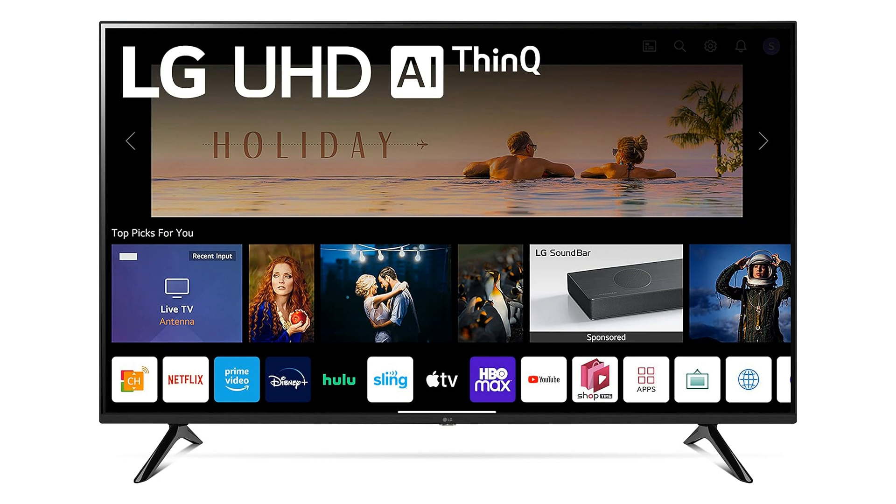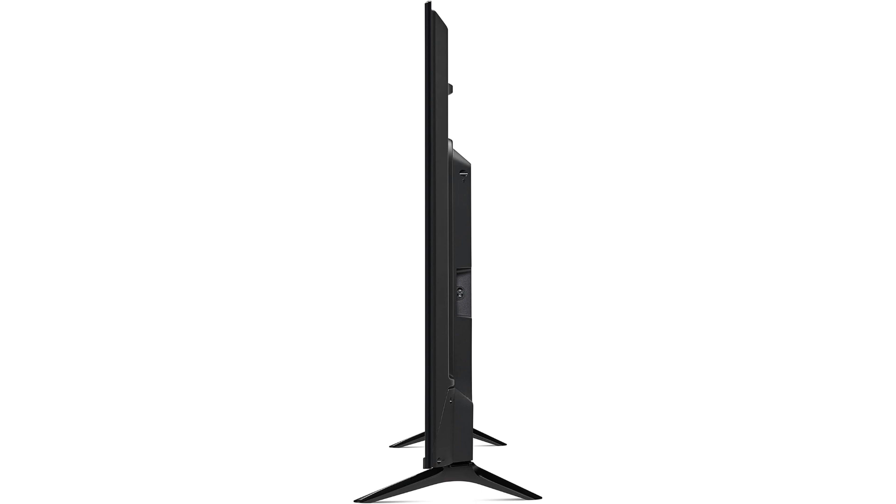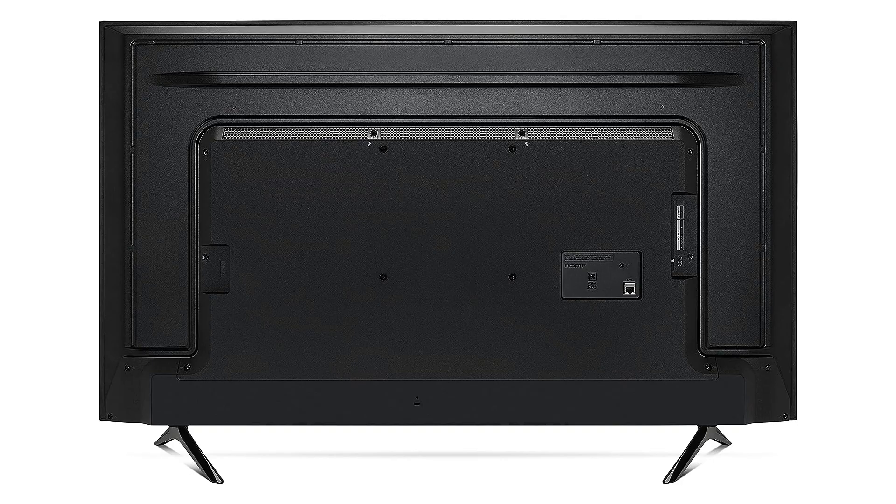One of the standout features of this TV is its AI-powered 4K resolution, which delivers stunningly crisp and clear visuals that truly bring your favorite shows, movies, and games to life. The LG 55-inch series 4K Smart TV supports high definition and ultra HD content, ensuring that you enjoy every detail with incredible clarity.